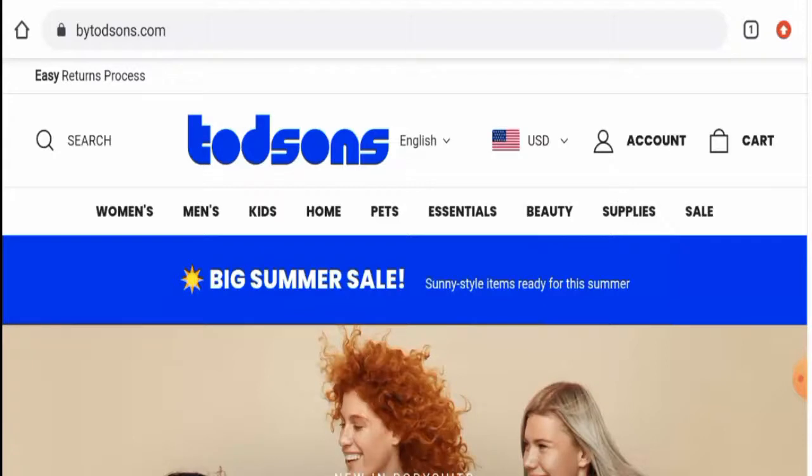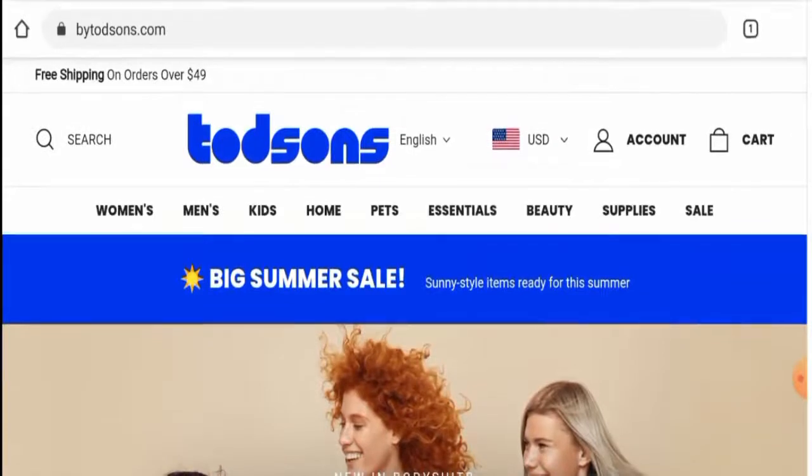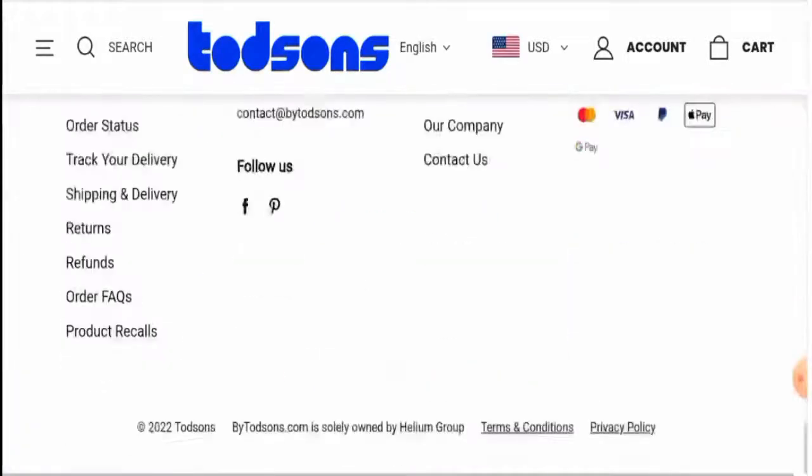First of all, we'll talk about the website type and the products they offer. This is an online shopping store which deals with beauty products, home products, pets, and other products. You can check them out by visiting their official site.